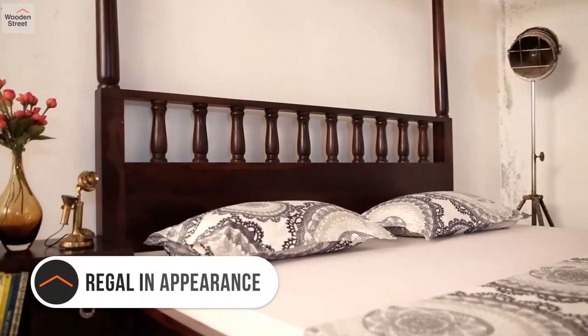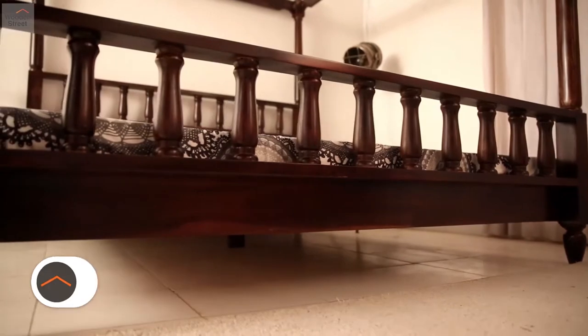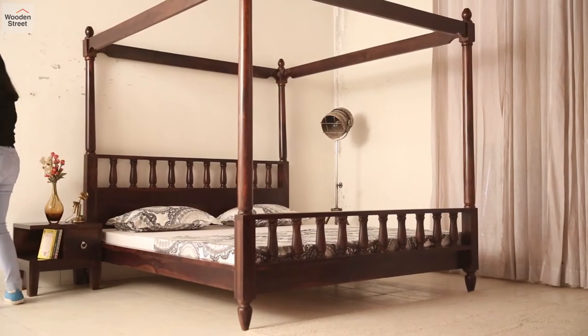A row of turned posters graze its headboard and even the footboard, shaped like miniatures of the posters that stand at the corners. The supports at the top offer space to drape curtains so that you can truly make your bed a regal affair.